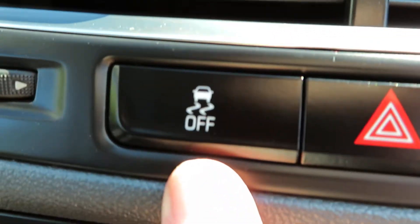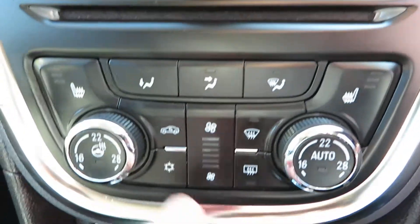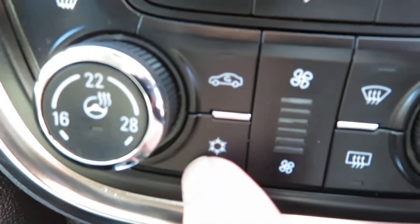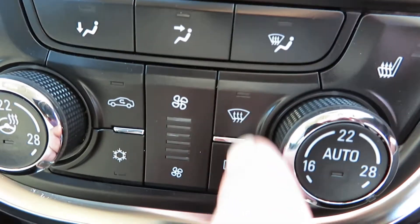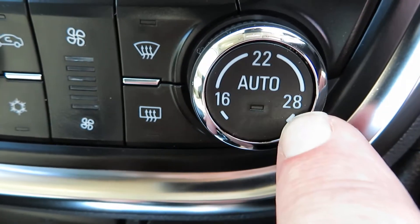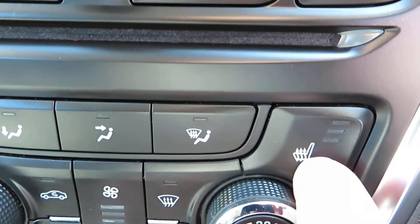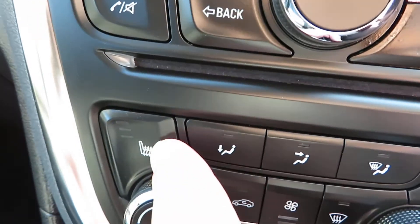There's traction control, and coming down to the heater system you've got air conditioning, quick-clear front and rear screen, and climate control with separate temperatures on either side. You've also got a heated driver's seat and heated passenger seat at the front.